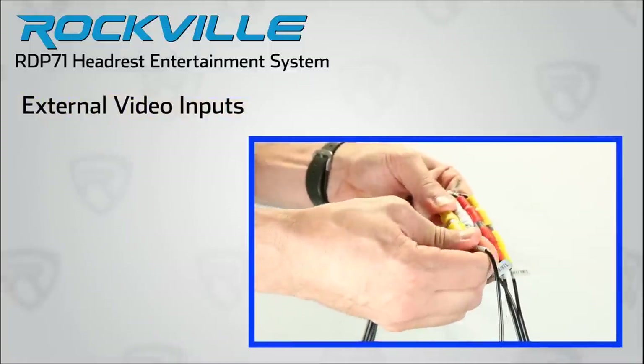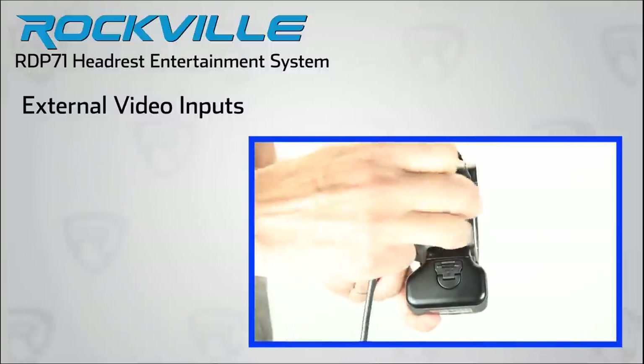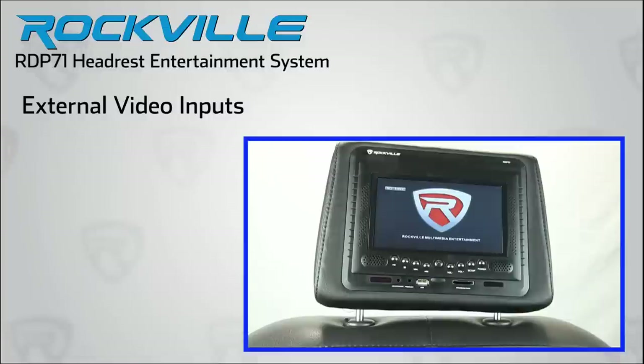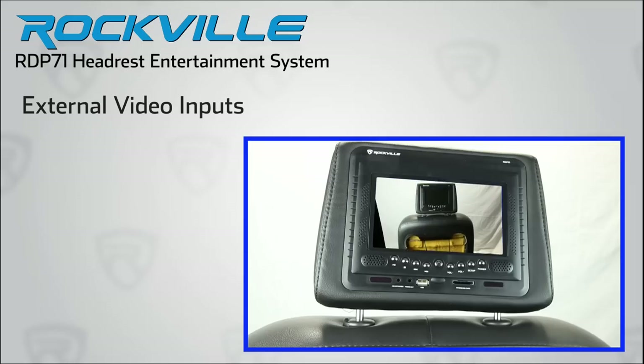Want to show videos on your system directly from a camcorder or secondary video source? The RDP71 features additional audio-video inputs via RCA connections for your convenience.